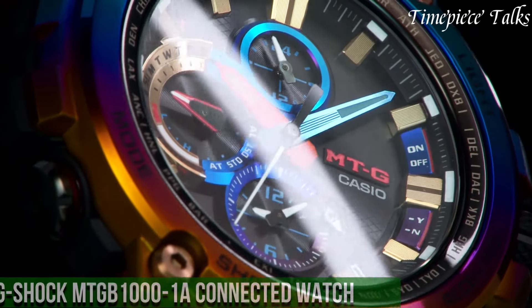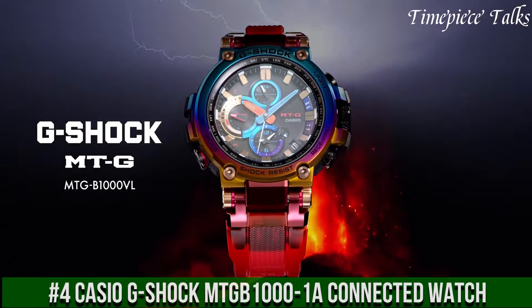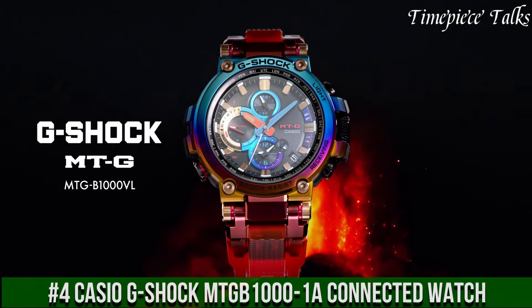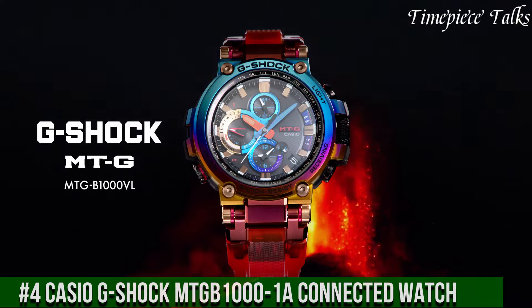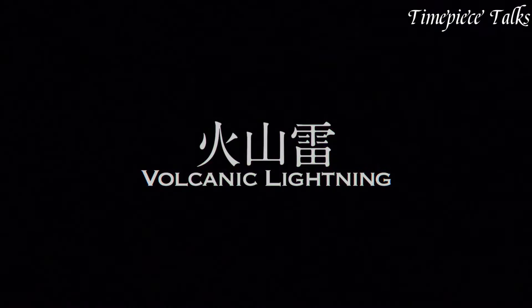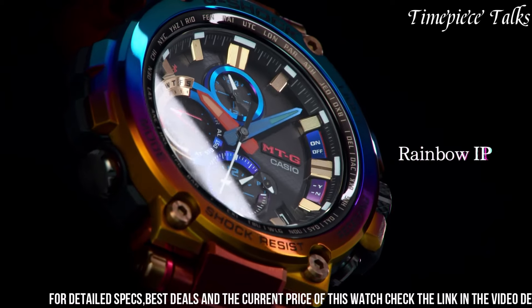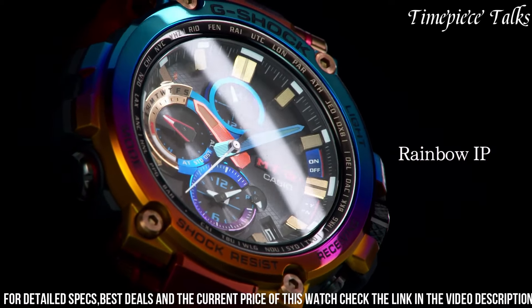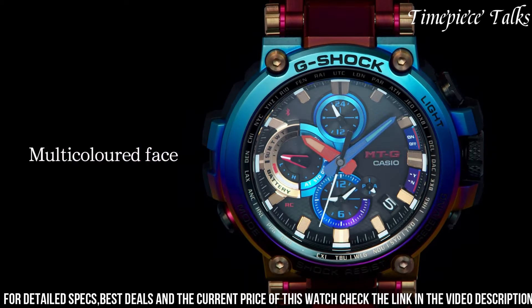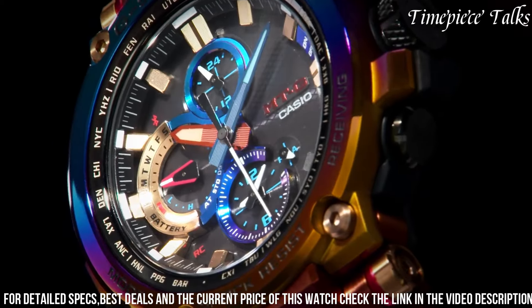Number 4: Casio G-Shock MGTB-1000 1A Connected Watch represents a perfect synergy of toughness and modern connectivity. Encased in stainless steel with a black iron-plated finish, this timepiece embodies durability and style. It integrates Bluetooth connectivity, allowing seamless synchronization with the G-Shock connected app for enhanced functionality.